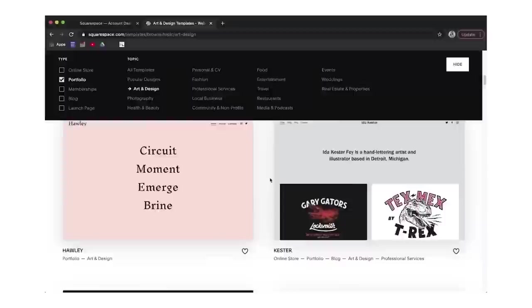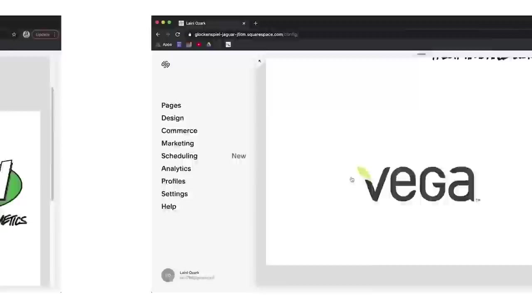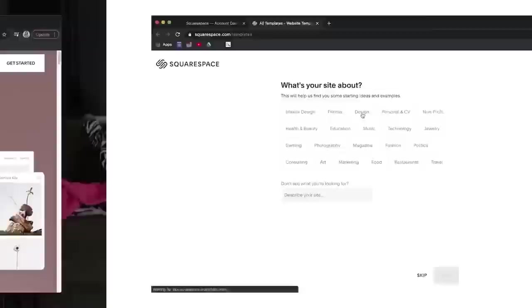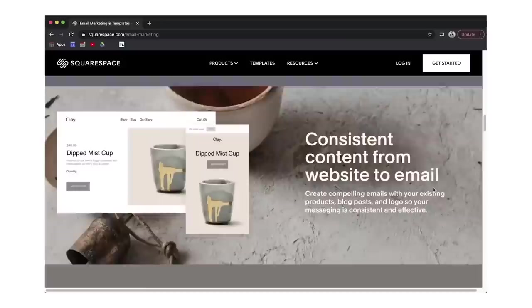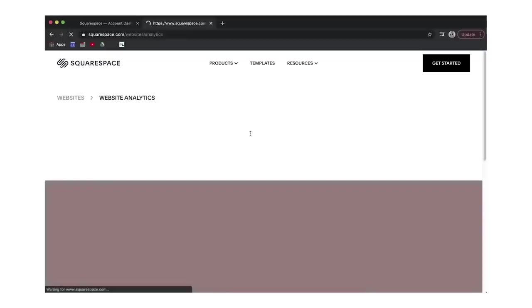Thank you to our sponsor Squarespace. I've been using Squarespace since college — I used it to design my portfolio when job hunting. It's a perfect place to keep documents organized, and if you're going into something creative, having an online portfolio is really important. Squarespace also lets you connect all your social media accounts and automatically push website content to your favorite social channels.